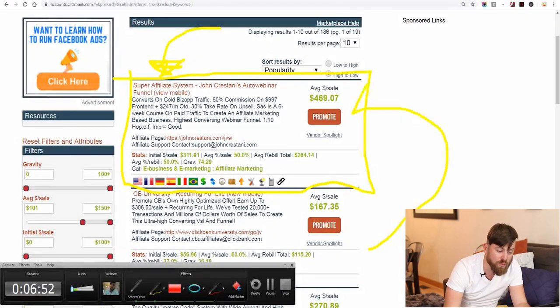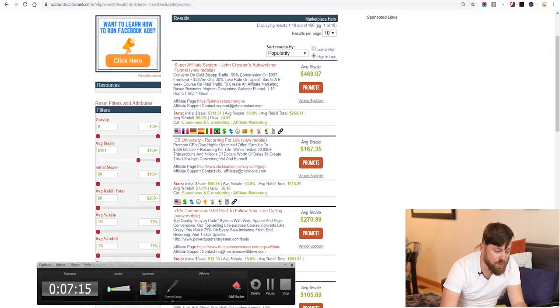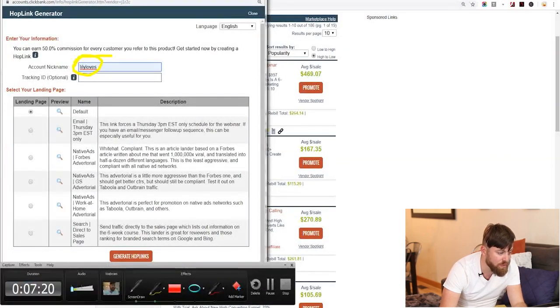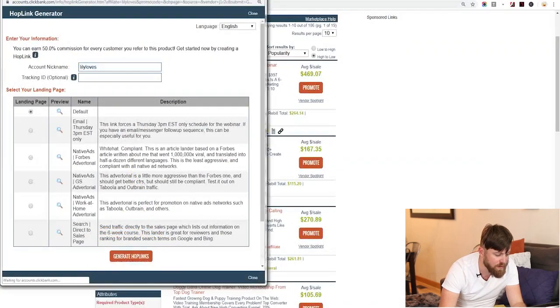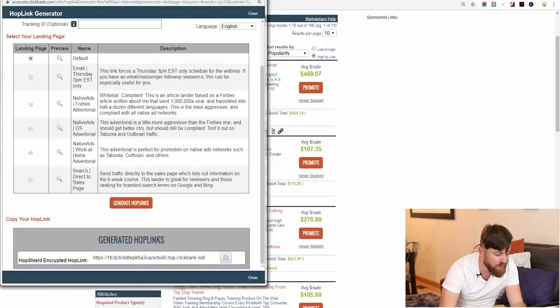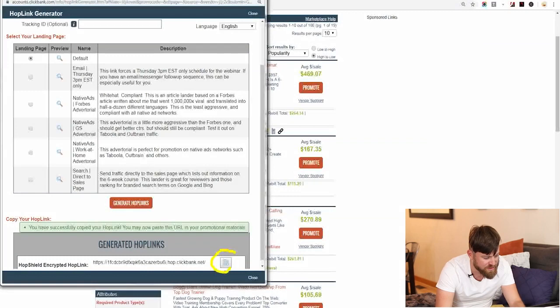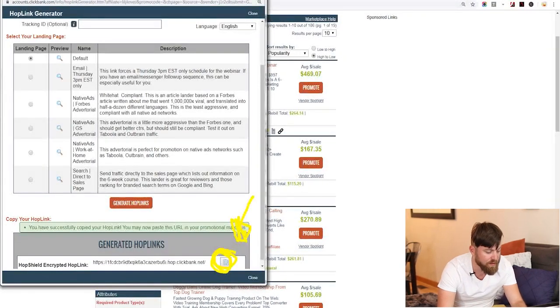What you want to do is click Promote. After you click Promote, your affiliate nickname should show up if you're logged in. Then go down to where it says Generate Hop Links and generate a hop link. It will give you a link right here. You can highlight it, right-click copy, or click the button to copy the link for you.